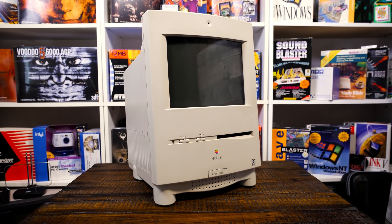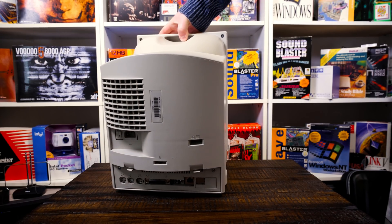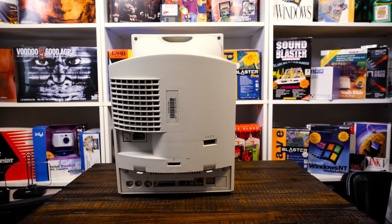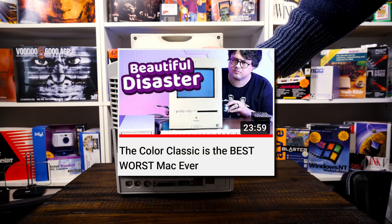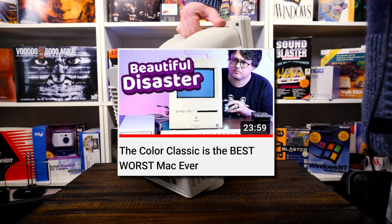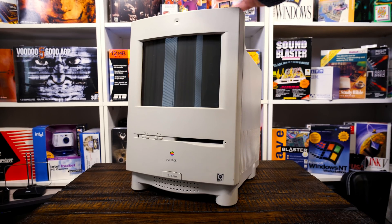I've got several black-and-white compact Macs but none like this — you get this delightful little 10-inch Sony Trinitron display. I'd actually just been looking on eBay last week after watching Action Retro's video on his channel about the unmodified version. The Color Classic is infamous for being highly appealing to look at, but internally they're known for being kind of lacking — a 68030 with specs similar to the Mac SE/30 from the late '80s. By early '93 it was really outdated.